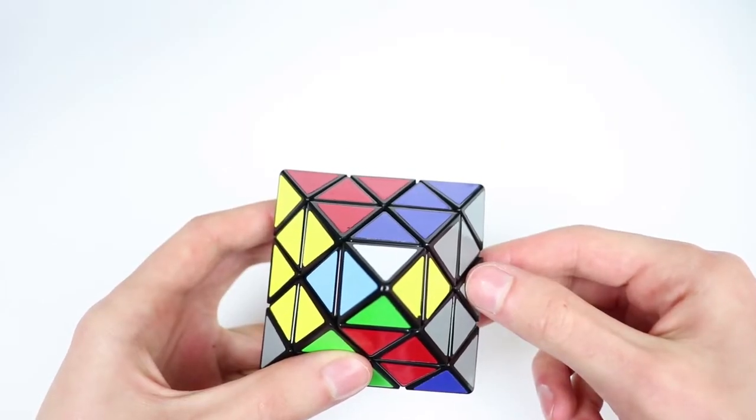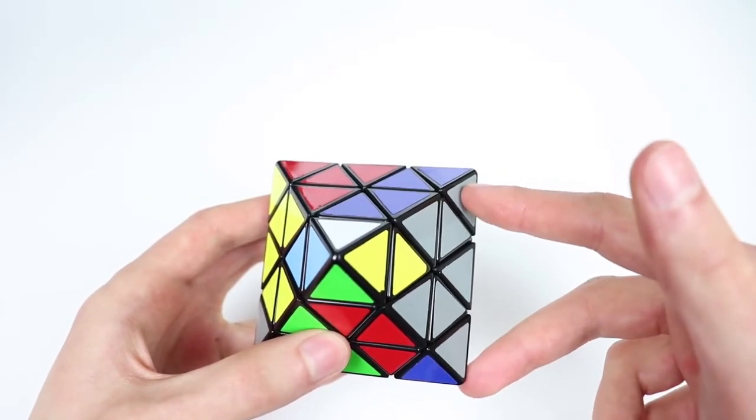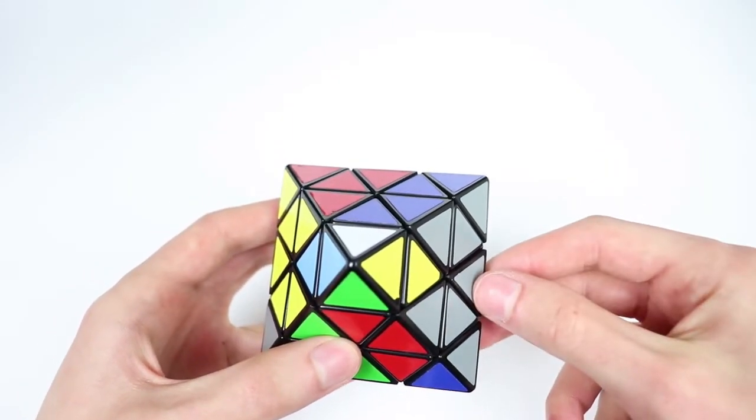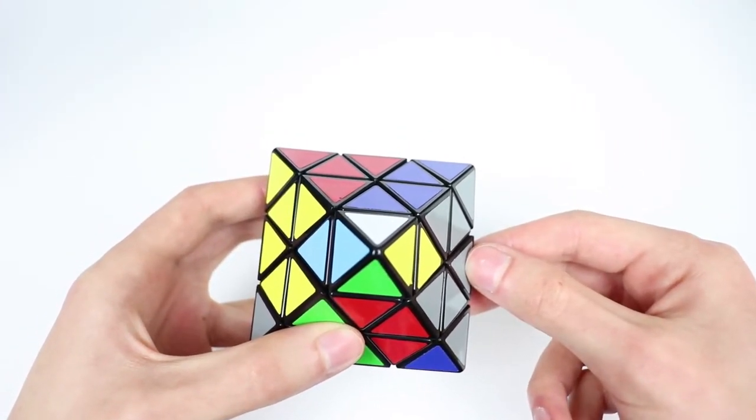Now let's get to all the cases and these algorithms. Each of these algorithms will be categorized by how many of the other two corners are twisted and their relative placement. There are a total of four cases for this, and six new algorithms are introduced.